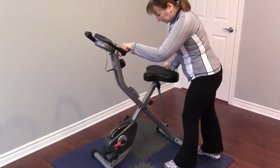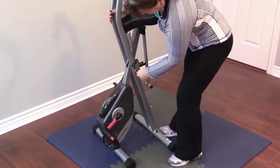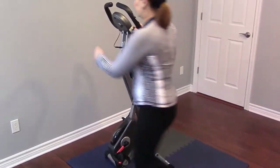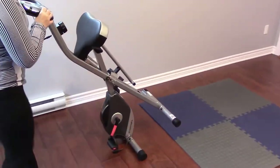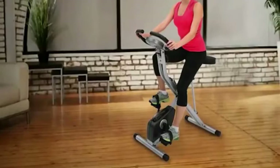When it comes to this bike, the most redeeming quality is that it is foldable. Notably, it folds to just 22 inches by 20 inches and is big enough to accommodate users up to 300 pounds, while remaining small enough to hide away in any corner of your room.